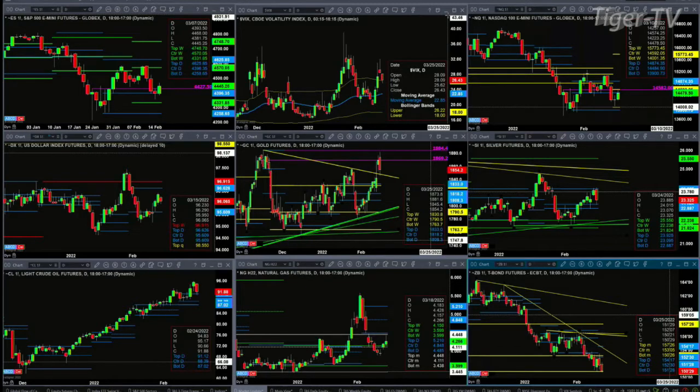The NQ is not as strong as the ES Mini. Price has not been able to close above — or even trade above — the high from Monday the 24th. 14,582 is the number there. That's what you need to see a close above to suggest a move higher. That move higher could be 14,874 or even 15,773, the top of a new weekly profile that is attempting to form. We won't have confirmation until Sunday evening.